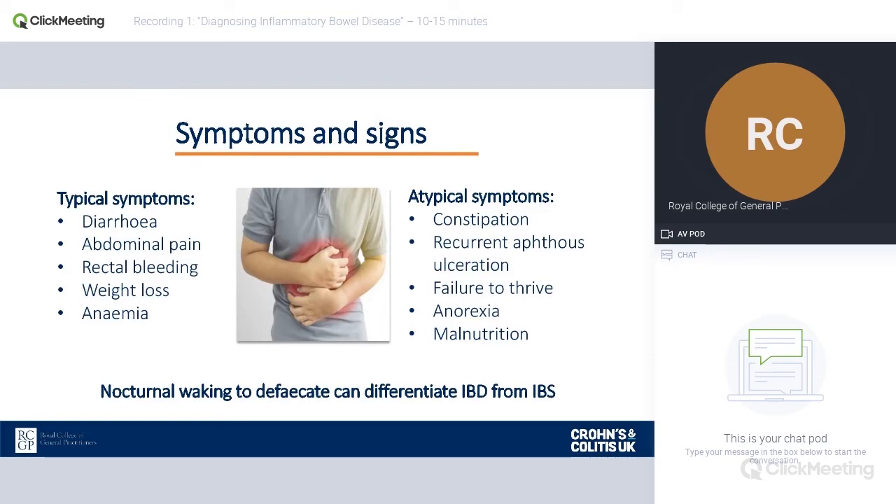Malnutrition is really important as well. We see patients presenting with nutritional deficiencies, with anaemia as mentioned before, vitamin D deficiencies, and a whole range of different things that can occur because the bowel doesn't work properly.